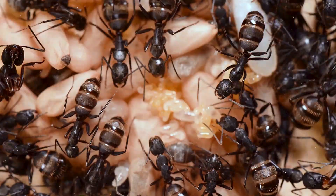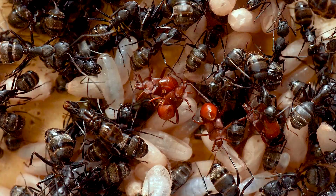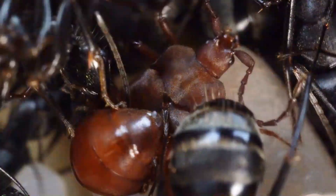An ant colony is an island, an ecosystem insulated from the world and full of resources. Some organisms have evolved to exploit these systems. These insects who live their lives inside of an ant nest are known as myrmecophiles.